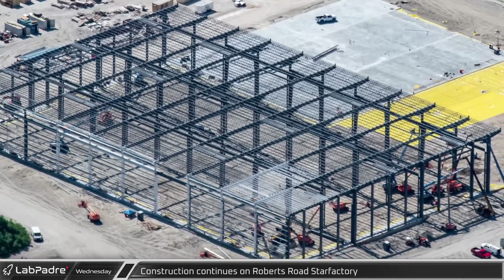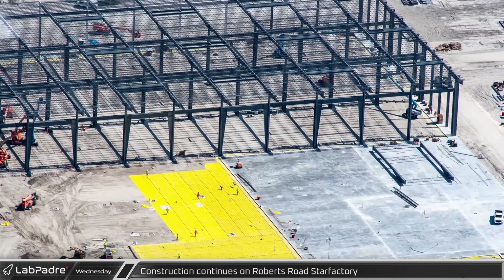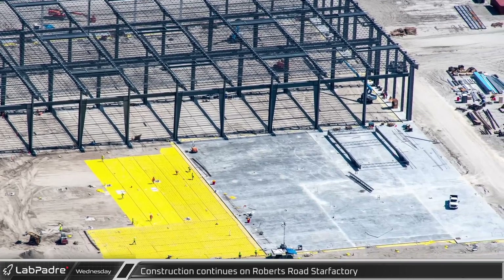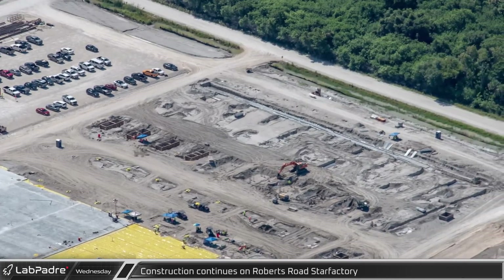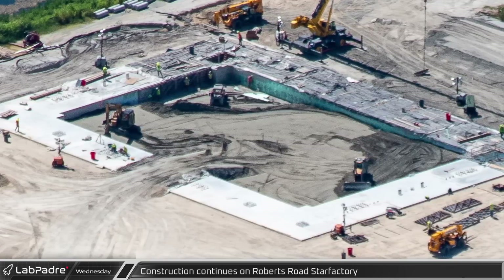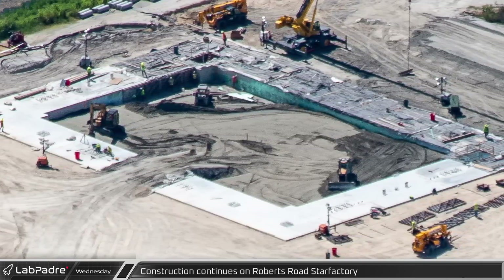Crews have also begun to paint some of the steel white. On the newly poured concrete of the second section, crews have started assembling additional steel sections to extend the structure. It appears that the underground conduit banks in the final section are nearly complete, and in the final corner of the site, the external concrete foundation of the first mega bay is complete with additional excavation being done on the inside.